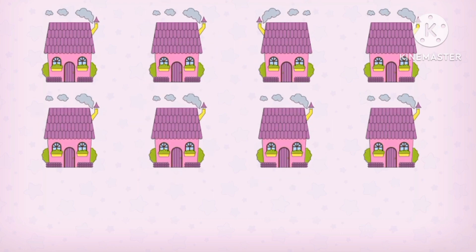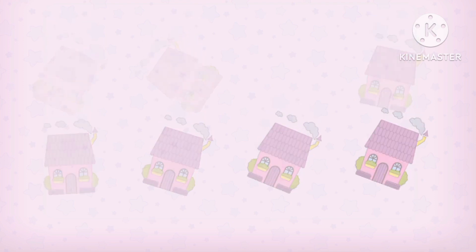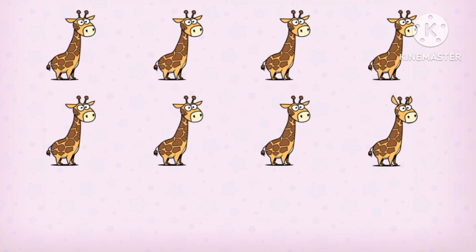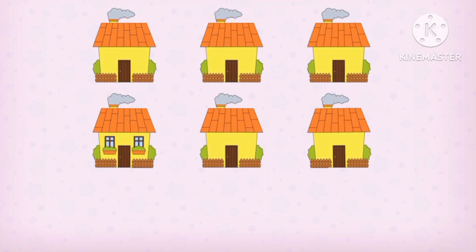Which one is the opposite? The kidney at the left! Which one is the opposite? The giraffe with high ears! Which one is the opposite? The bird with one hair! Which one is the opposite? The house with windows!